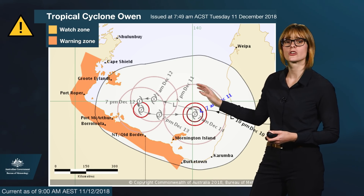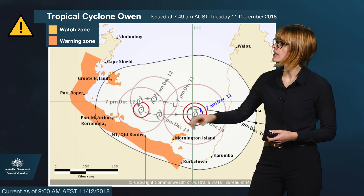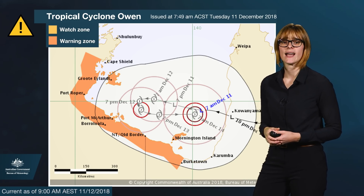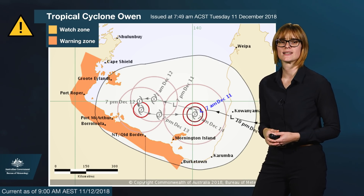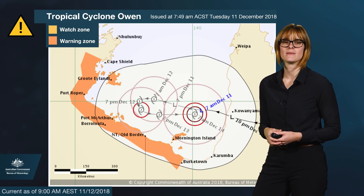The grey area also shows other possible tracks the system could take. We do have a current warning from Cape Shield in the NT all the way down to Birktown in Queensland, including both Groote and Mornington Islands. This is where we could see gale force winds of 64 kilometres an hour and greater within the next 24 hours.